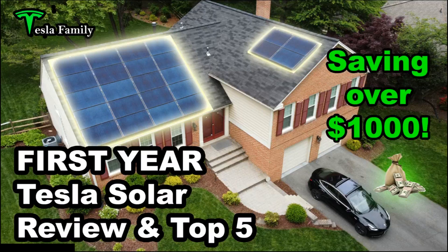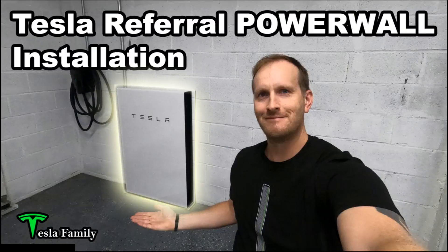Before you get further into this video, make sure to check out my first year Tesla Solar review and top five video — that's linked above — where I'm showing I'm saving over $1,000 a year having Tesla Solar. And check out my Tesla referral Powerwall installation video, a pretty cool video with some time lapse showing the installation of my Tesla Powerwall.